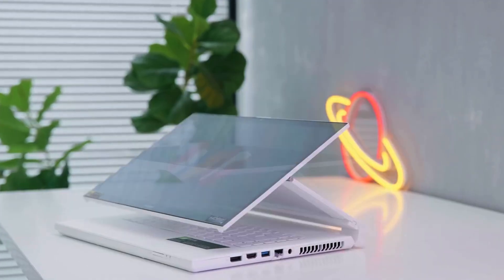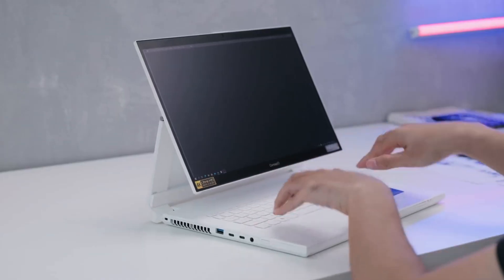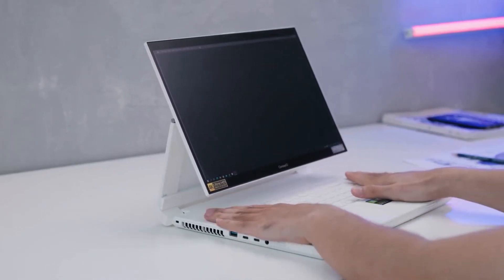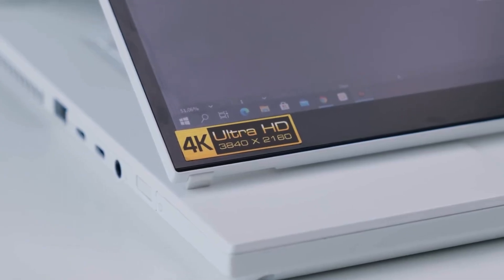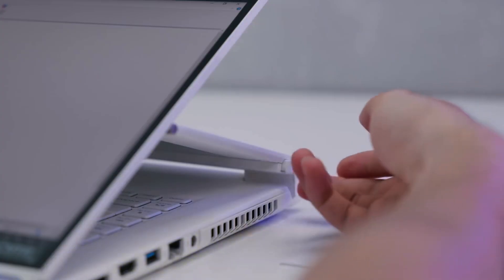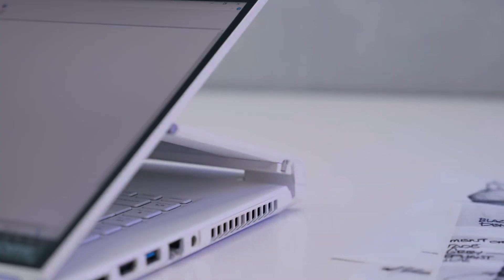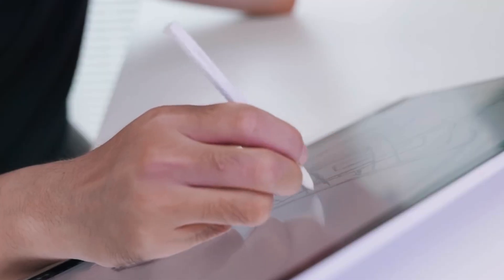The 15.6-inch 4K IPS touchscreen display with Pantone validation provides accurate color reproduction and wide viewing angles, ideal for design professionals. Acer's innovative easel hinge allows the display to be used in various modes, enhancing productivity and collaboration. With a sturdy magnesium-aluminum alloy chassis, Wacom EMR pen support, and extensive connectivity options, the Concept D 7 Easel Pro is a premium choice for engineering students who prioritize versatility and creative performance.